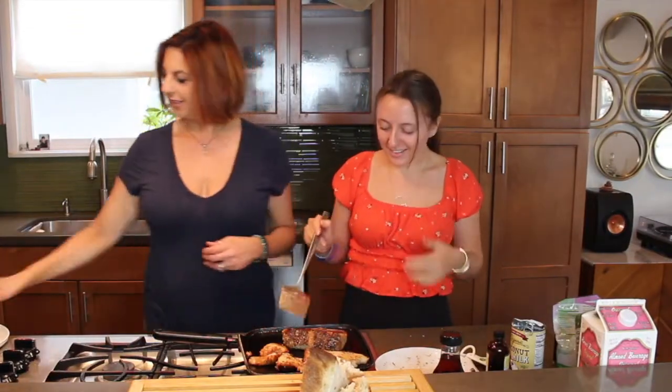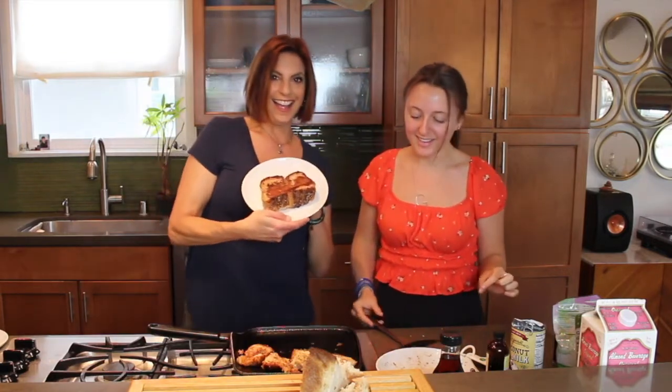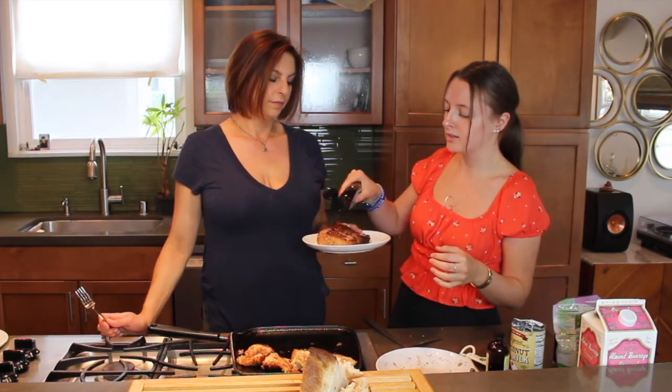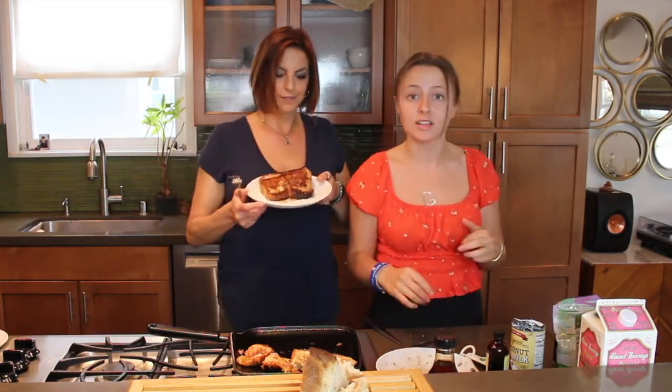I'll give Gabby the honors of taking it off and preparing it. Beautiful French toast! If we don't have maple syrup, you can use agave. If you have any frozen fruit, literally just put it on top and the warmth of the French toast will melt it. I did this with blueberries last night and it was delicious. And then I'm going to eat it right in front of you. How is it? Amazing. That is amazing!